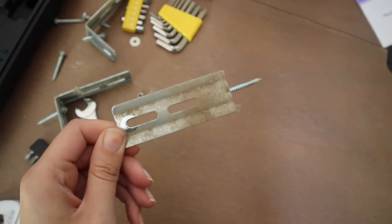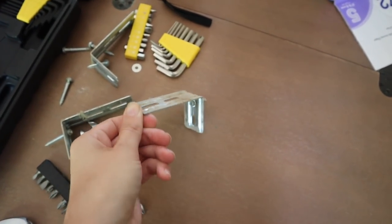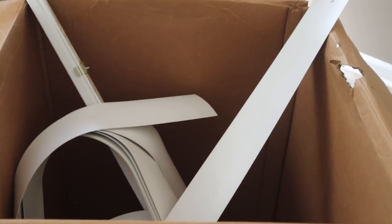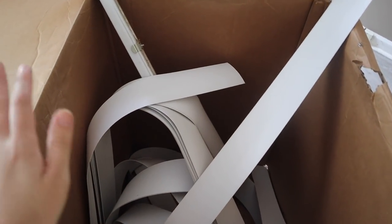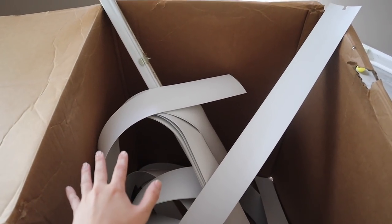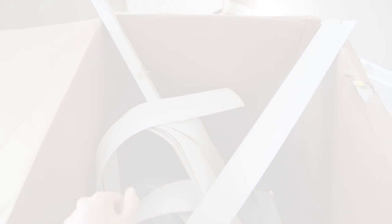One of the really nice things about still having the apartment for another week and a half is I still have access to the dumpster. So stuff like this I can just take to the dumpster rather than putting it on my curb.